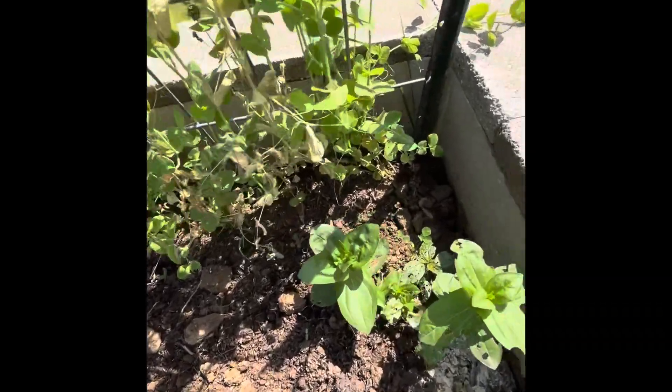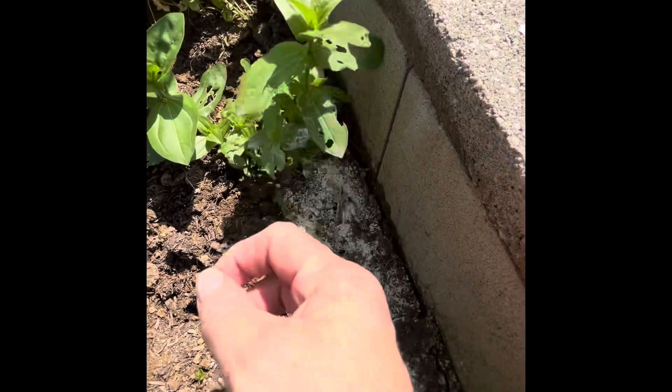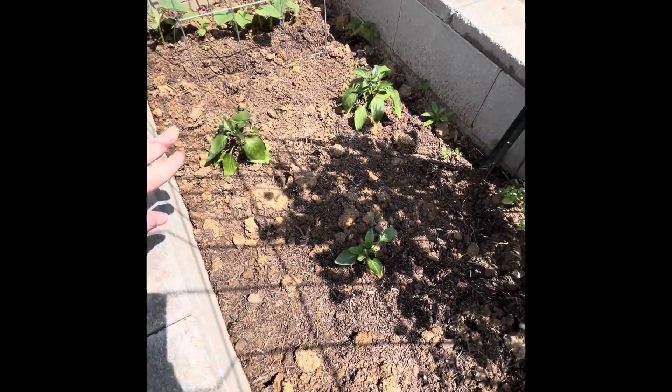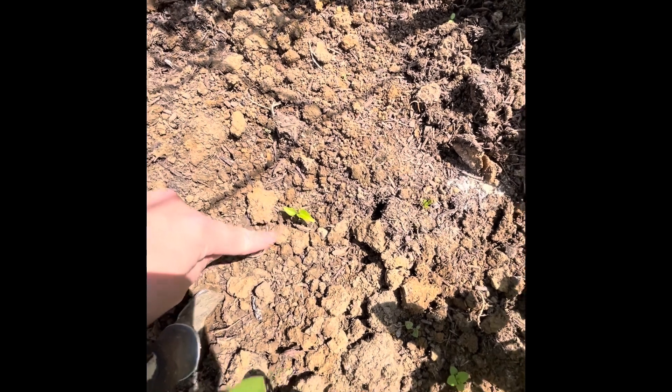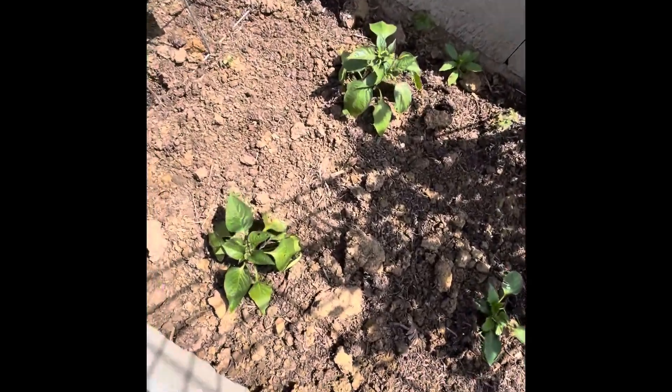Here are my zinnias. I did put some of that DE on these because you can see where they were getting eaten, and they're looking better. There's a weed back here. And then there are my pepper plants — these are the bell peppers back here. I put a small one here that I grew from seed too. I feel like it probably won't do anything, but you never know — I thought that about the tomato plants too and they're looking good. You can see these are starting to get some little buds on them.